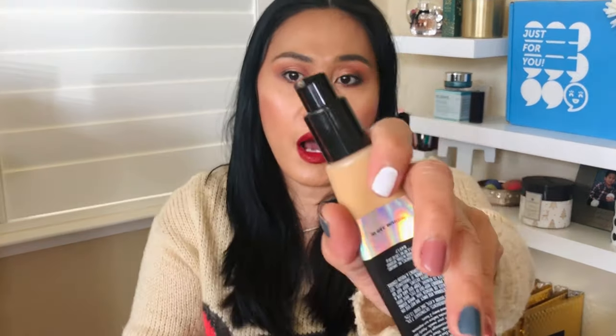This is really medium to full coverage buildable — you can build it up. It covered my acne scars really well, including the one under my nose, and it hugs all of my imperfections nicely. Throughout the day this is one of the foundations that actually gets better. It comes with a pump, and little goes a long way. You can see the color I put on my face today — it's not 100% matte but not dewy either. I'd say it's like a soft matte finish, or as elf says on their website, a natural finish.